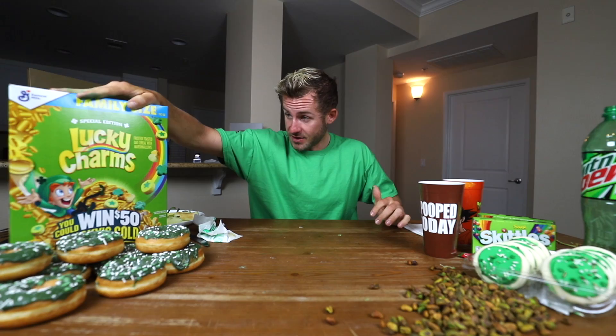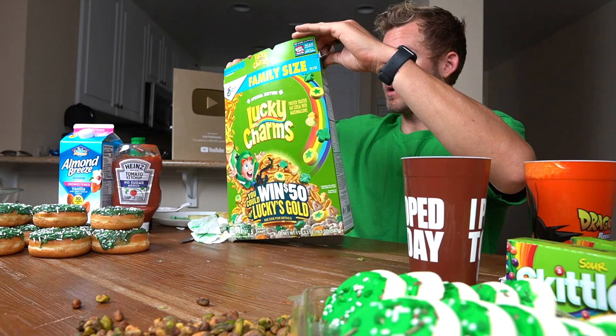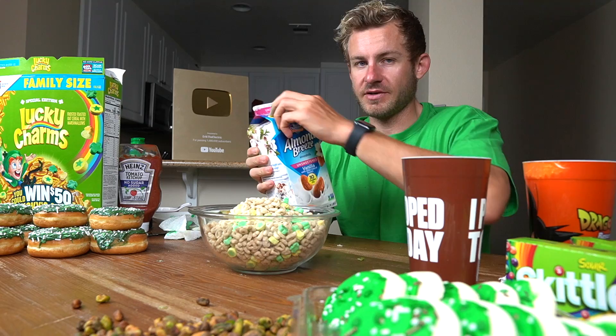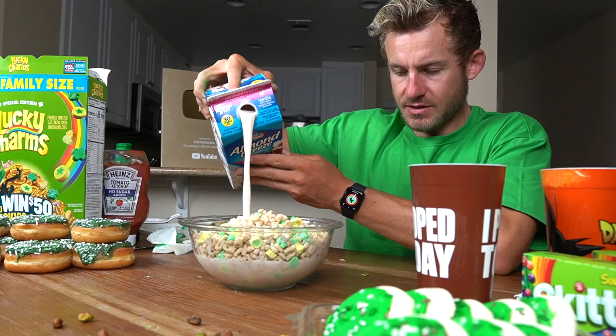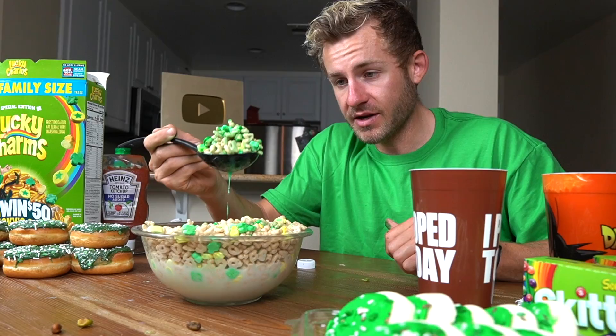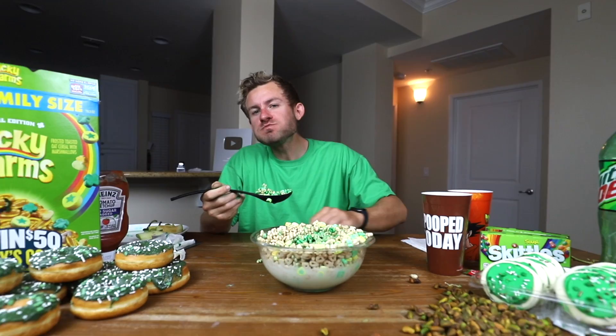Next I think we've got to get over to our special edition Lucky Charms. I'm just going to tell you right now that they're not all green. There's nothing like the smell of Lucky Charms. And this is definitely not green, but whatever — we've got to have our milk. Effort. Determination. Health and fitness. Let's grease it up a little bit and just go green. Now it's time to enjoy some Lucky Charms. Boom.